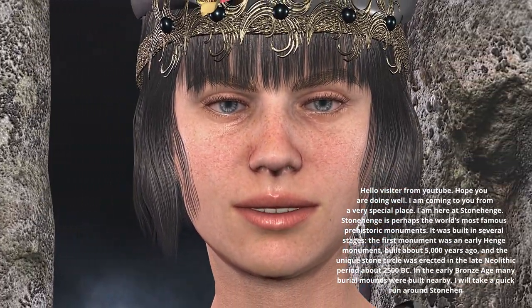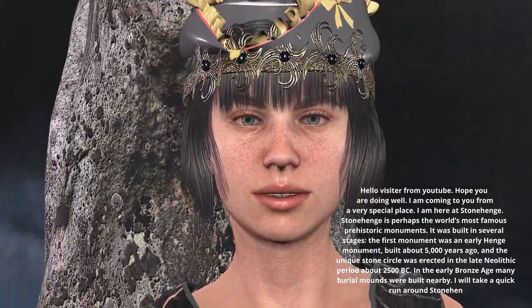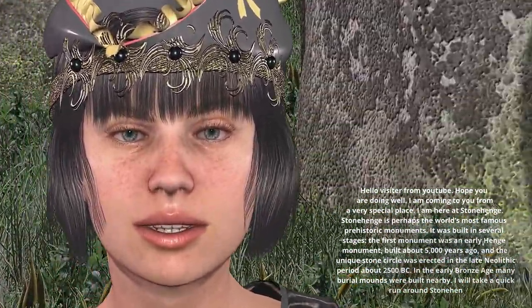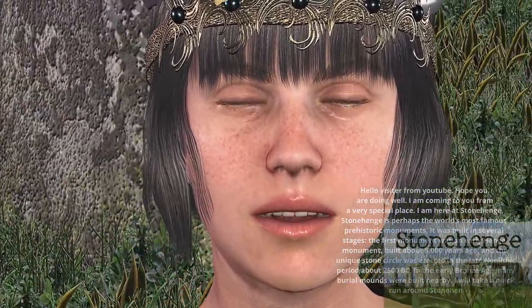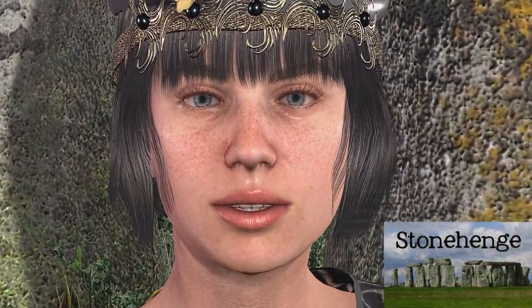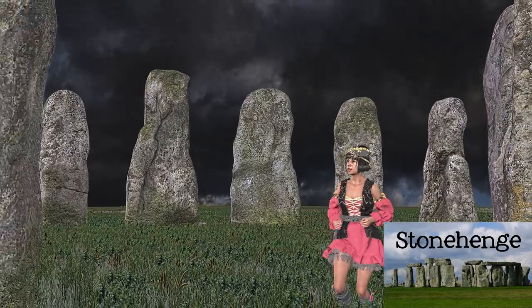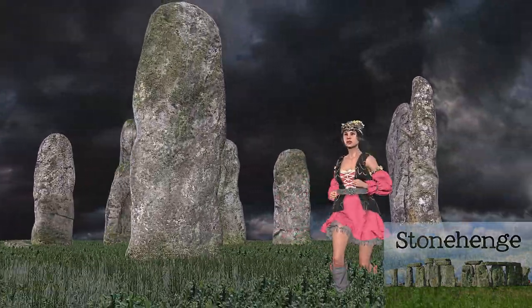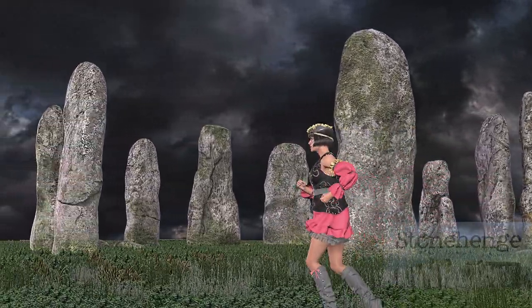Stonehenge is perhaps the world's most famous prehistoric monument. It was built in several stages. The first monument was an early henge monument, built about 5,000 years ago, and the unique stone circle was erected in the late Neolithic period about 2500 BC. In the early Bronze Age, many burial mounds were built nearby.